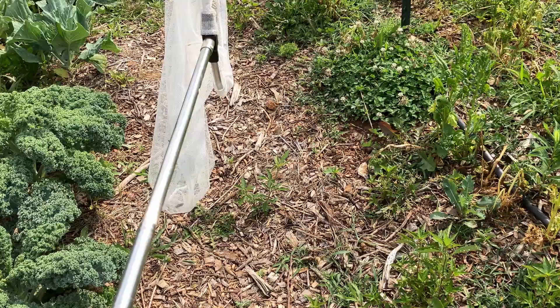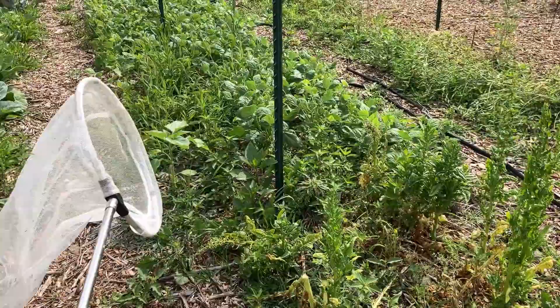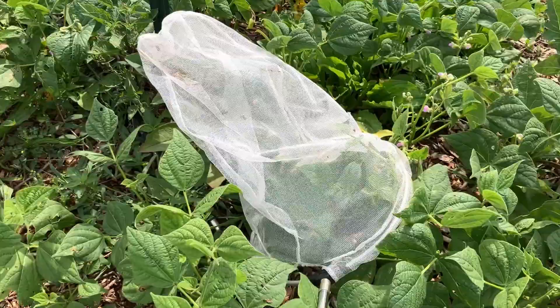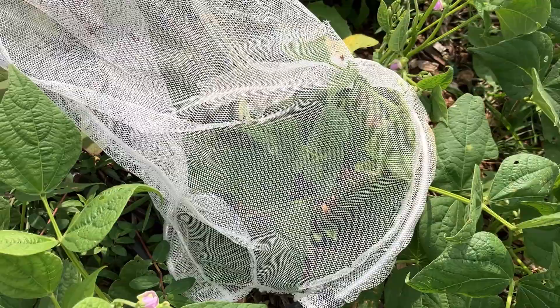Let's see if I can get this guy — he's been flitting around, taunting me. Just needs to sit down somewhere. I got him! Ha ha, sucker! Bye-bye, cabbage moth.